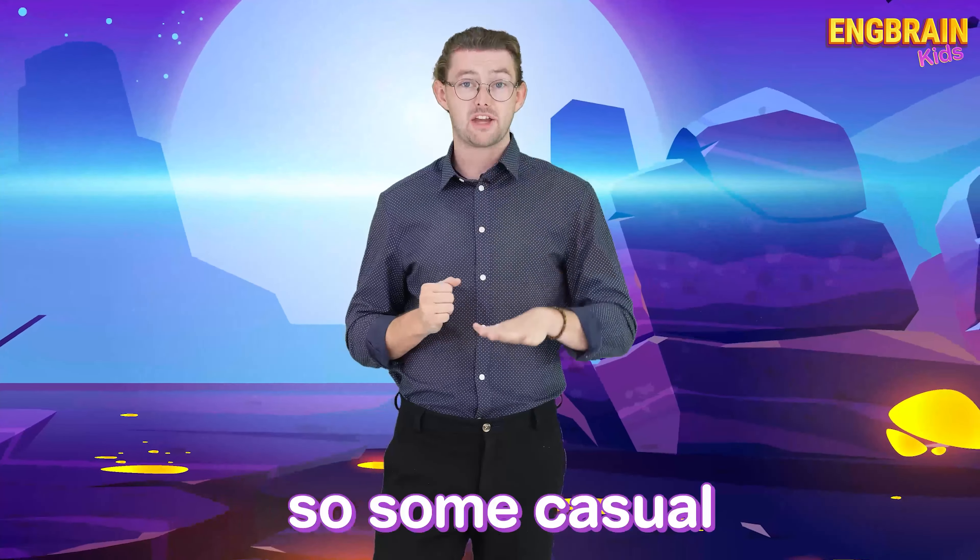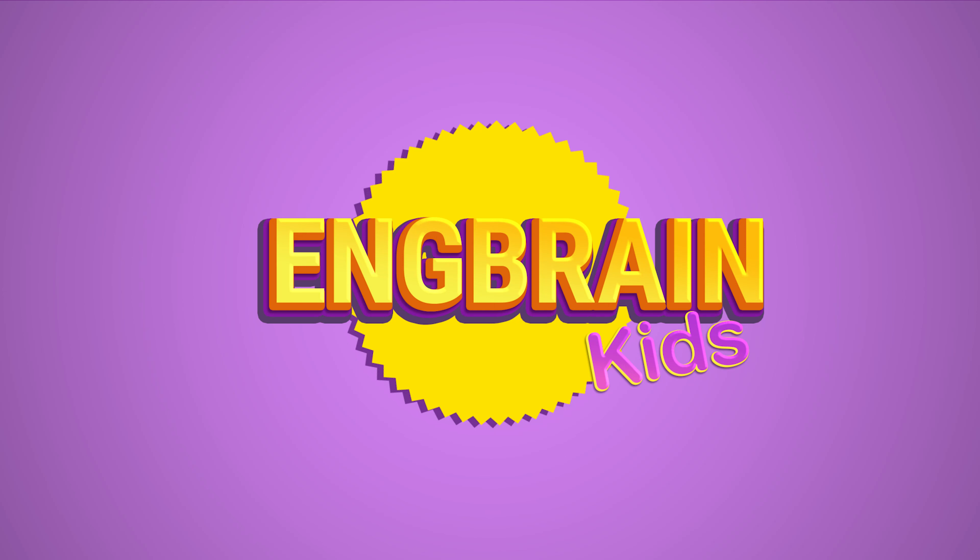If you like sci-fi, which means space, aliens, technology and some fantasy too, I think you would love to watch Doctor Who. This is a very, very popular show in the UK. There have been many, many series with lots of famous actors too. You will get to hear the English tone in different formalities, so some casual and some more advanced tones too.